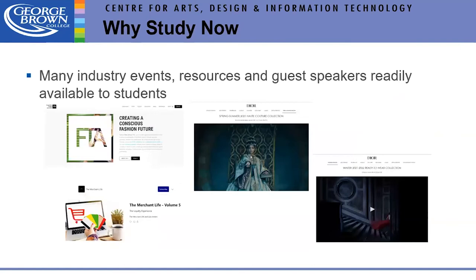Many industry events are now available free of charge, and it's been easier to get interesting guests from all over the world since it's all virtual. Fashion Takes Action — the sustainability organization — has been hosting a guest series and we've been sharing recordings with students. We also have access to The Merchant Life newsletter and received Dior invites to the launch of their last two season collections — very exciting opportunities at much lower cost.